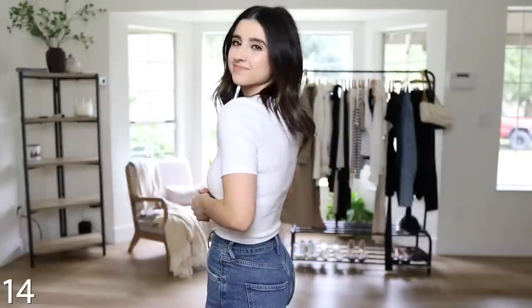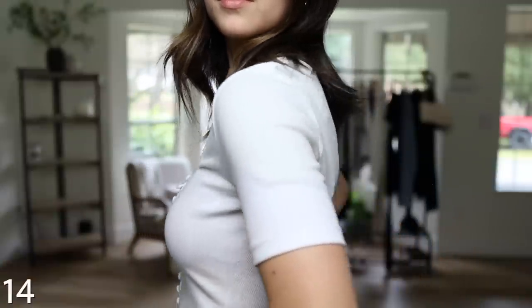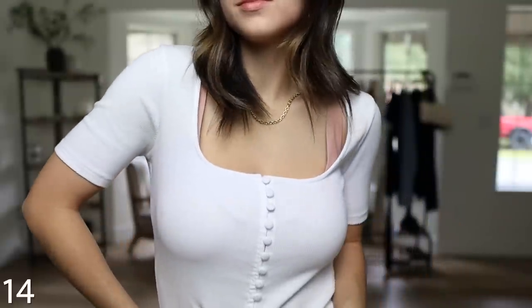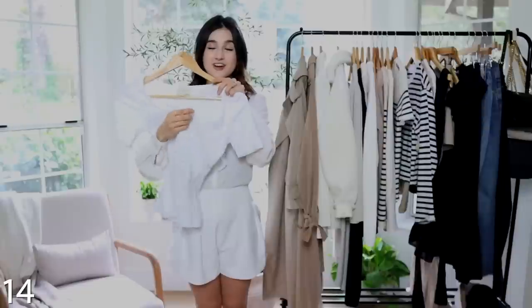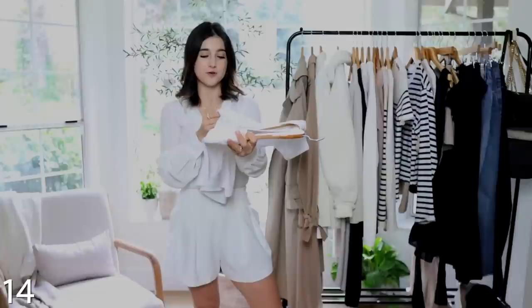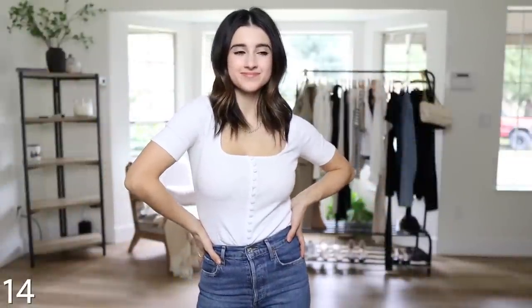Next is another short-sleeve shirt from Sézane with beautiful button detail going all the way down and a square neckline — it's a pretty wide neckline, so I'd recommend a strapless bra or a bra with a wide neckline. It's a great stretchy ribbed material. What I love is that the buttons are covered in the same ribbing material — I've never seen that before. It looks seamless and polished while still having that beautiful button detail.